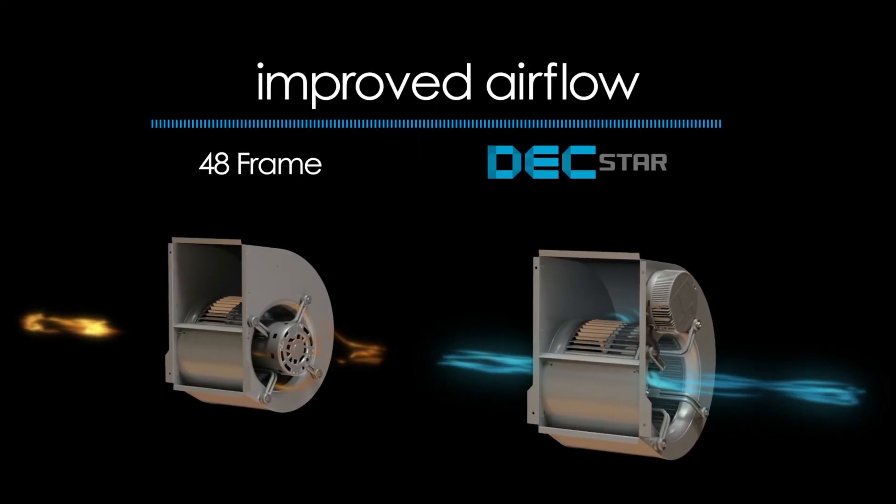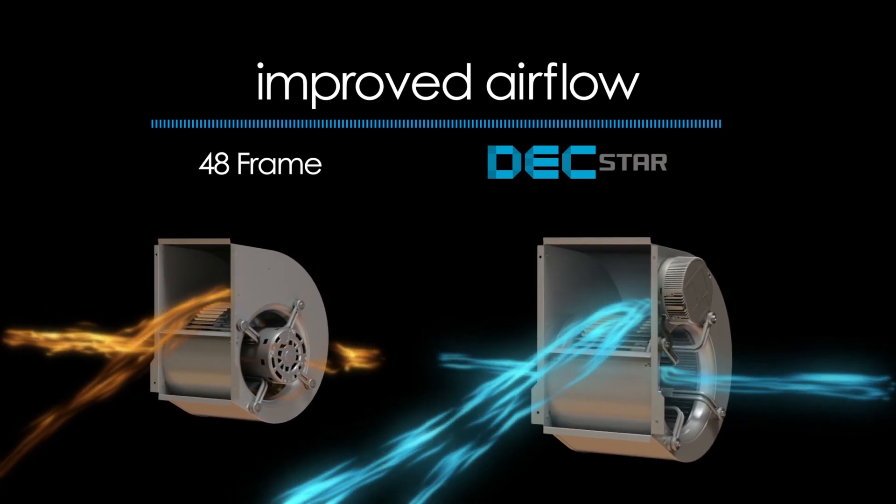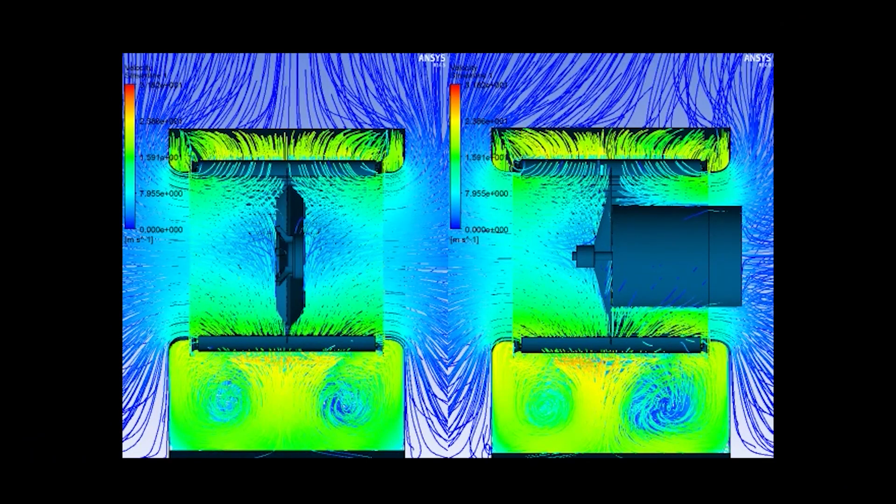Using CFD analysis, the airflow in the system can be simulated, thus helping in solving potential issues before testing the actual system.